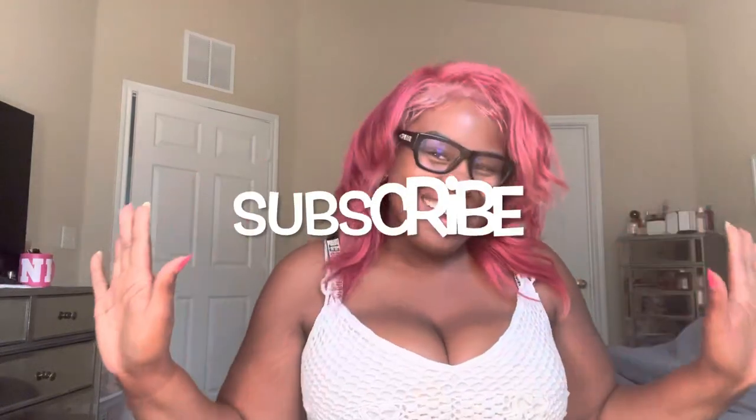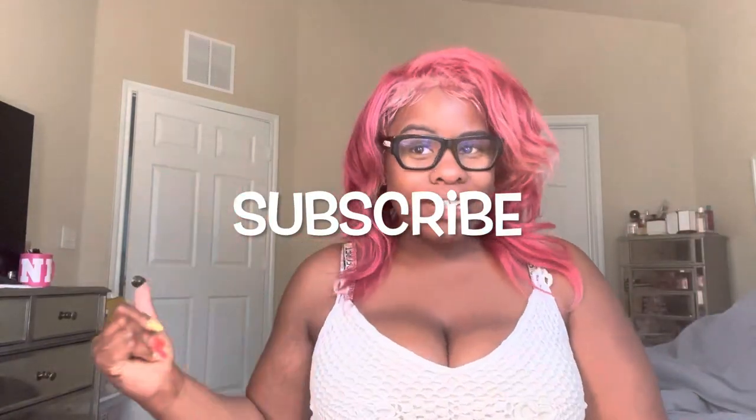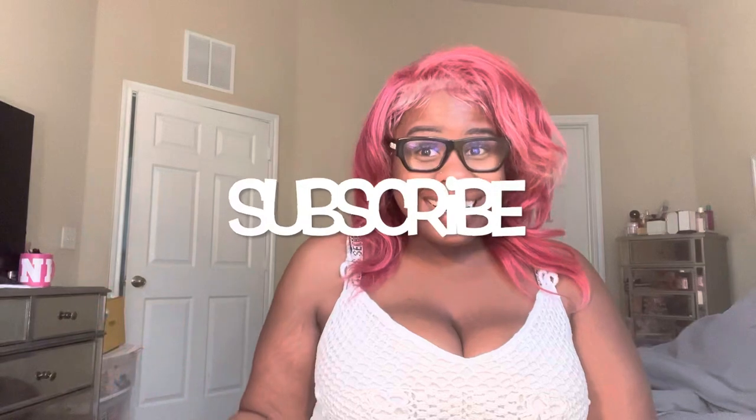Hey guys, it's me Tina Marie with True Meaning of Radiance. We're in my room — the kids are out there so I had to film in here — but I wanted to bring y'all just this quick review. I'm going to include a mini video for it as well.